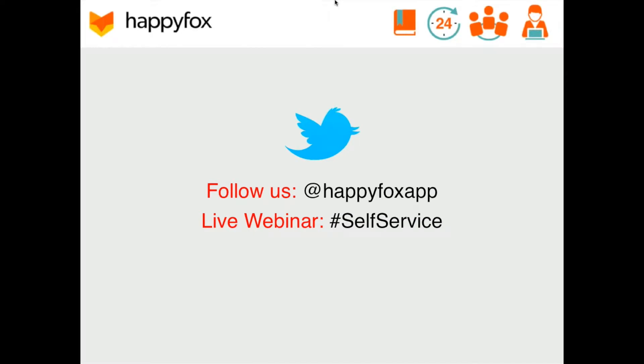Briefly, before we get started and get into the meat and potatoes of this webinar, I want to go over a couple of key points. If you have any questions throughout this session, please type them into the GoToWebinar chat box, and we'll address as many of those questions during the Q&A section toward the end of the webinar.